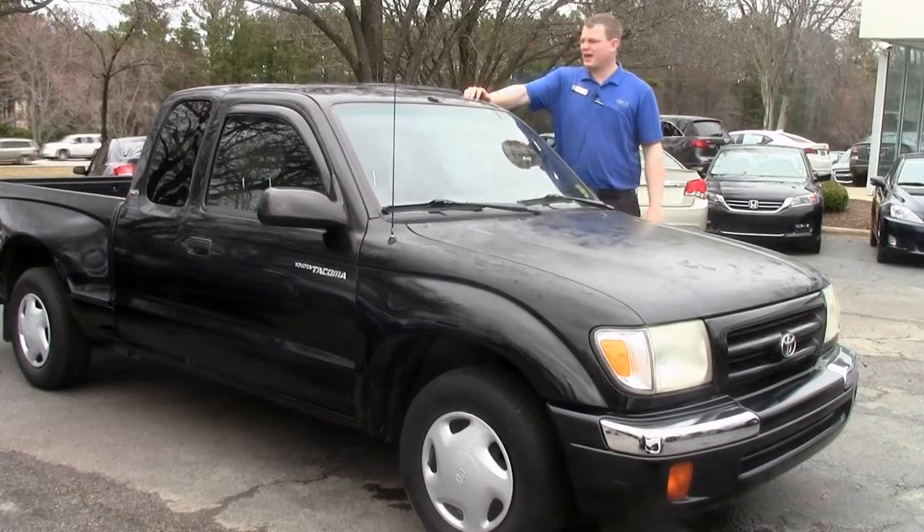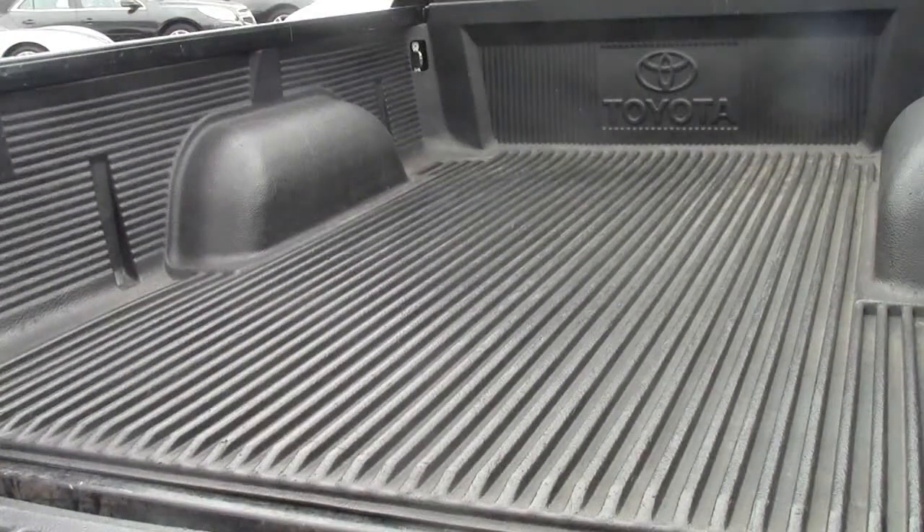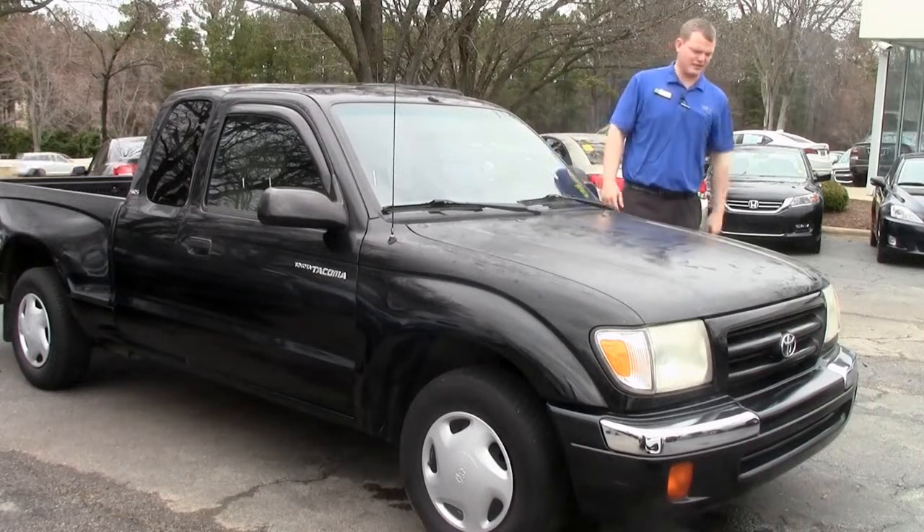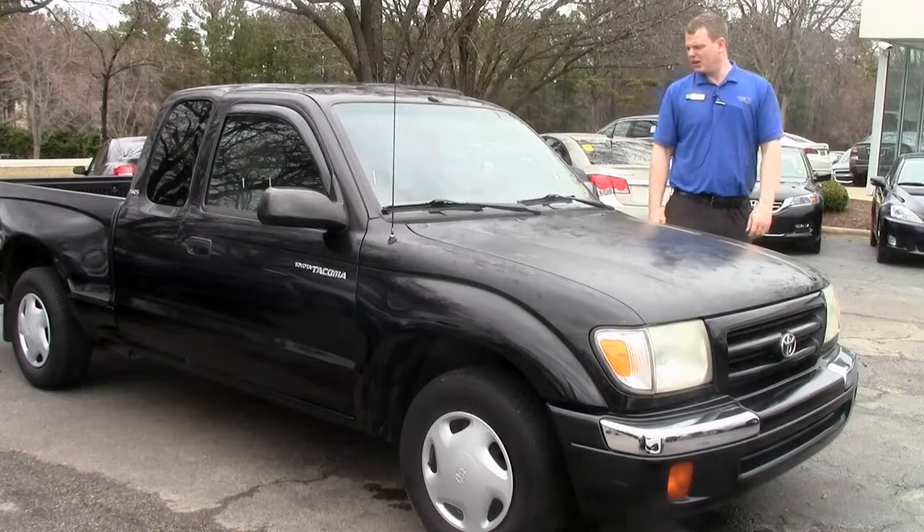We did put new wipers on it so that's in good shape. It's got the bed liner in it, and all in all for a 15-year-old truck with almost 200,000 miles on it, this thing's in great shape. And you're under seven grand — these are awesome vehicles.